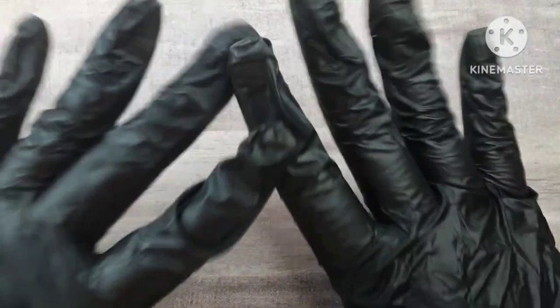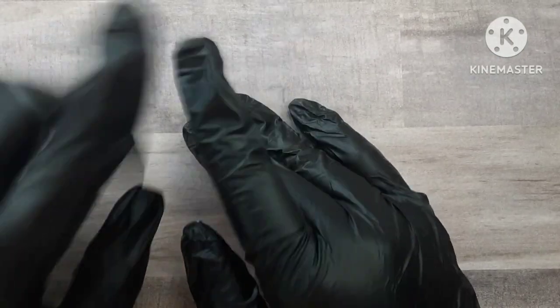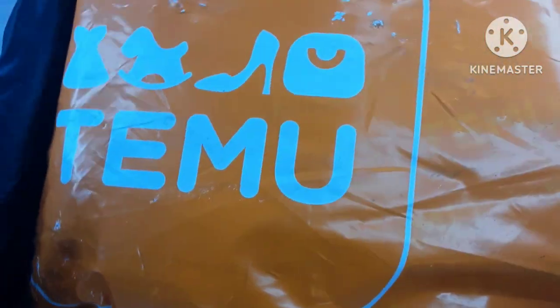Hey guys, welcome to Short Nail Life. Before we get started, if you have not subscribed please consider subscribing. I am on my way to a thousand subscribers and I would really appreciate it. If you are new here, hey — this is Short Nail Life, I do all kinds of nail content.